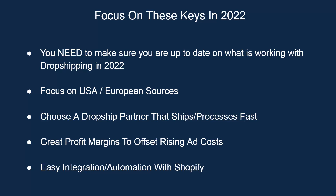Last but not least, we need easy integration and automation. For me, I need that with Shopify. Most of you are on Shopify, but really for any e-commerce platform out there — BigCommerce, Wix, Squarespace, WooCommerce — you need the integration and the automation there so you're not doing manual labor.